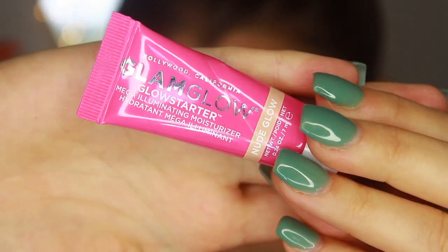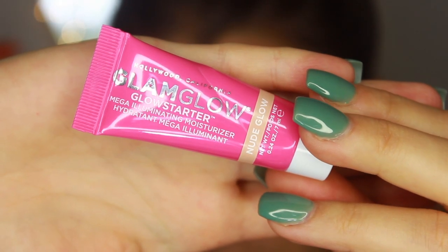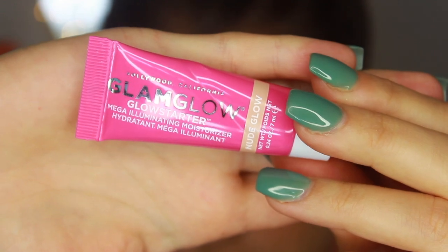I'm going to start with the face. Normally I start with my eyes, but for this video I'll do the face first so it's easier to follow. I don't have a ride-or-die primer — they're hit or miss for me — but I do notice they make a difference. So I'm using the GlamGlow Glow Starter Mega Illuminating Moisturizer, which I got in a Sephora Play box.